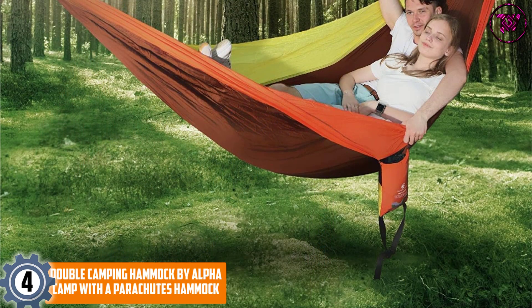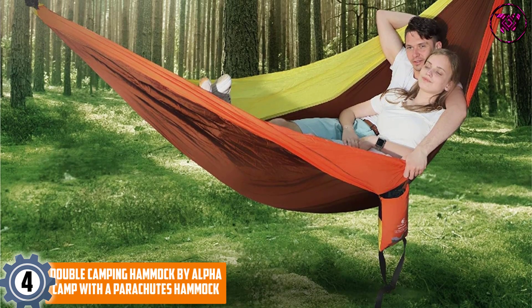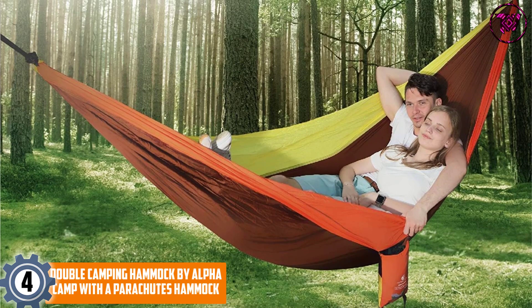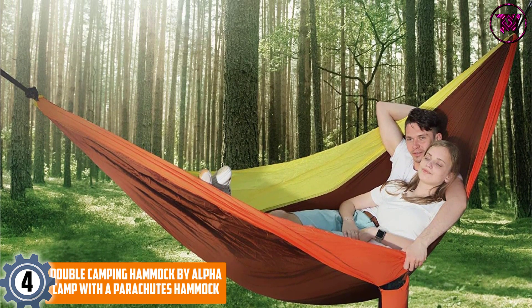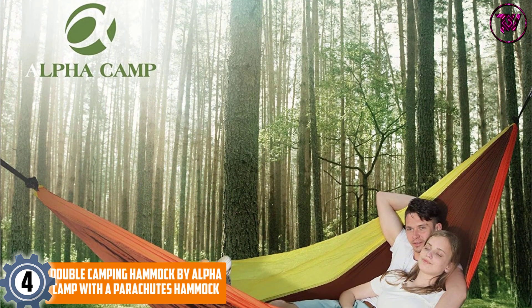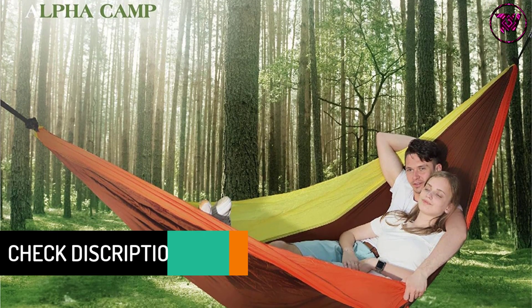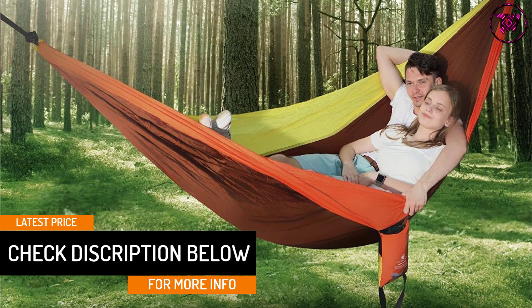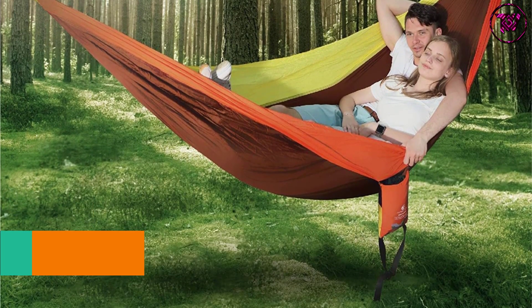At number 4: the Double Camping Hammock by Alpha Camp with a Parachute Hammock. This is one of the most well-known hammocks among campers and consumers. The hammock is available in a stylish purple and black color, giving it a pleasant look. Its construction material is lightweight and simple to clean in a washing machine.